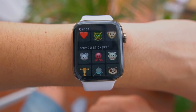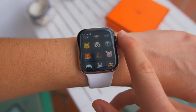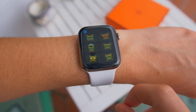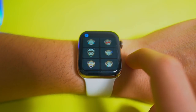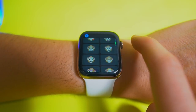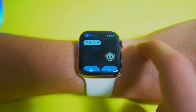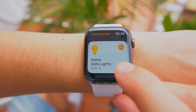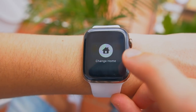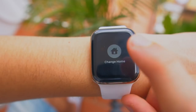Animojis have also been redesigned inside of the Messages app on the Apple Watch. If you tap on the Messages app and then tap on the emojis icon, you'll see all the different Animoji animals — except the dinosaur, because the dinosaur isn't an animal. If you tap on one, you can see all the different expressions from the Animoji stickers, so you can send any Animoji expression straight from the wrist. If you go inside the Home app and force touch, you can change different homes you have set up.